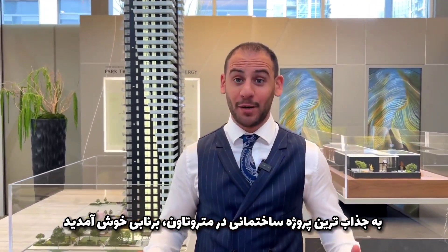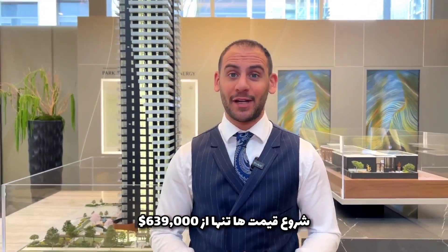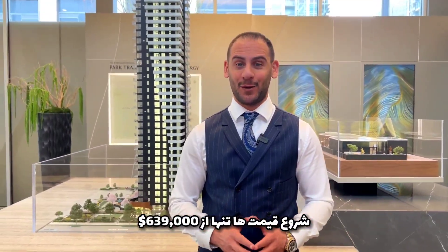Welcome to the hottest project in Metrotown, Burnaby, with pricing starting at only $639,000. Let's go take a look.